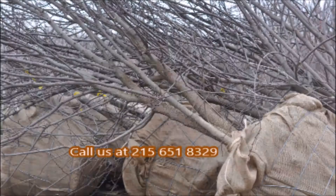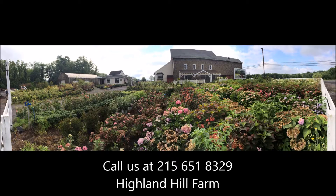In the fall, these leaves turn yellow and fall to the ground. If you have any other questions, just let us know. You can give us a call at 215-651-8329. If you need help with plant selections, call us at Highland Hill Farm — we'd be glad to offer assistance.